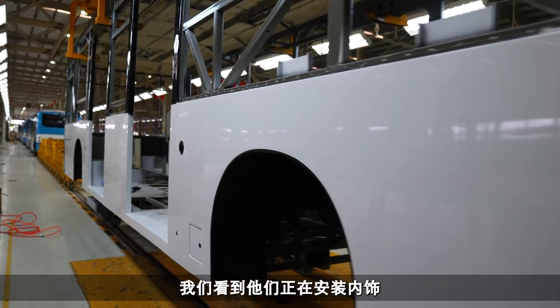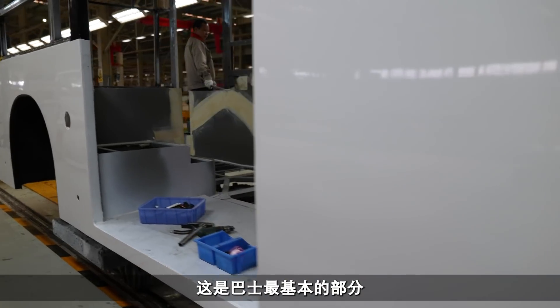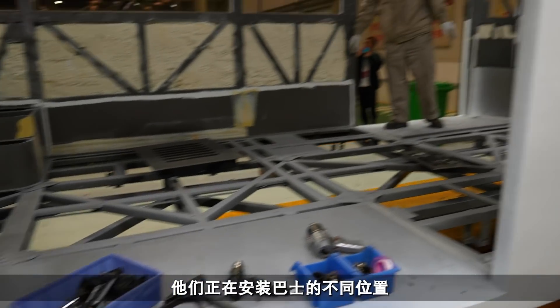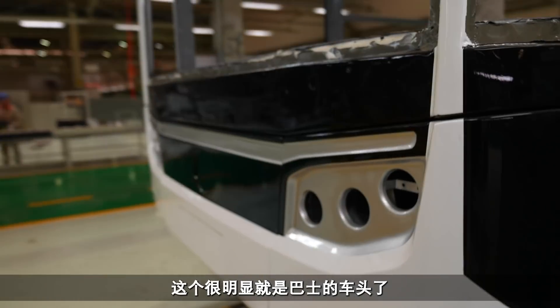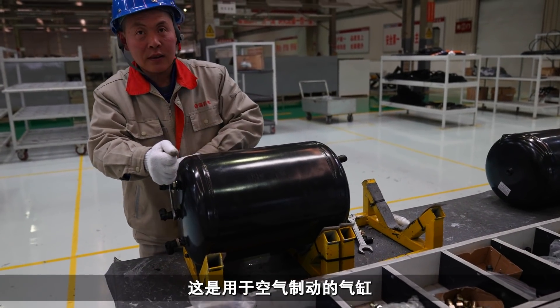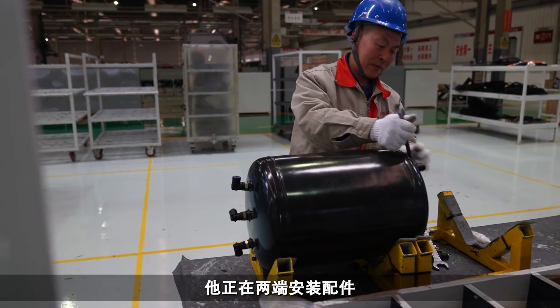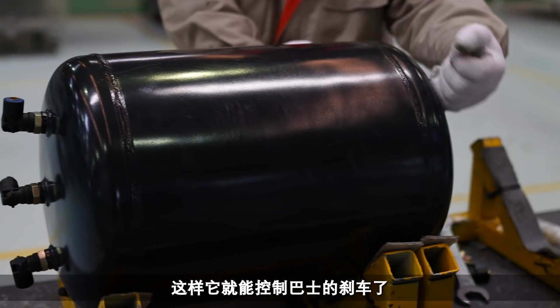Here we can see the interior is being fitted - it's a very bare part of the bus. Some guys have got their tools in here fitting various parts. That's obviously the front of the bus. This is one of the cylinders for air brakes that this guy is putting fittings on - all the hoses will fit to that, and this is what controls the brakes on your bus.